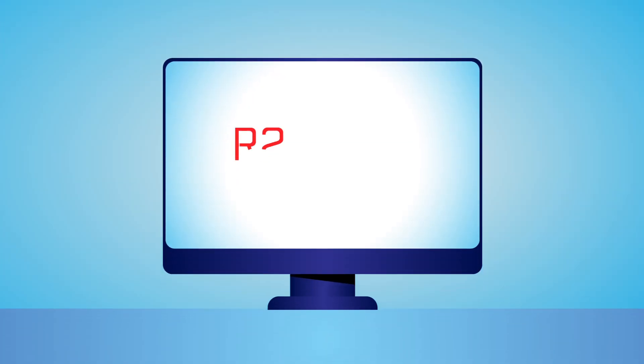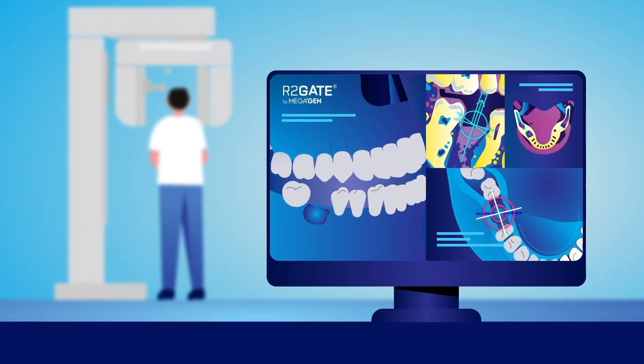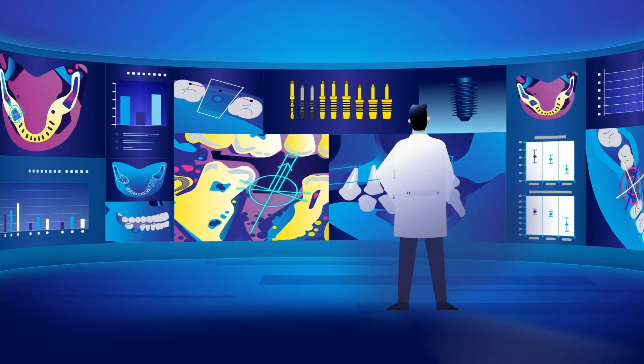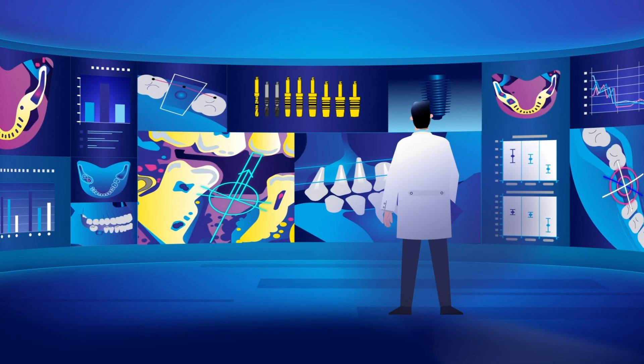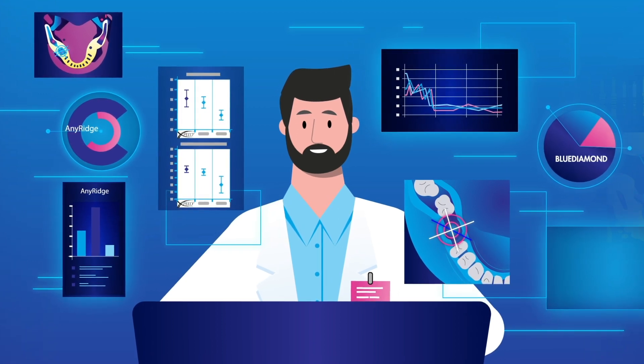Last but not least, Megagen's innovative implant diagnostic software, R2GATE, enables dentists to identify the ideal implant position, fixture size, and drilling sequence of each patient. This significantly helps dentists to achieve predictable patient outcomes.